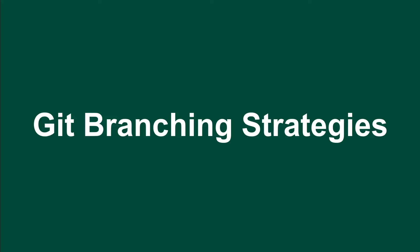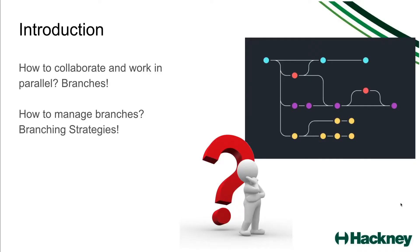Today I'm going to be talking about different branching strategies that we use across our projects at Hackney. So what is a branching strategy and why is it important? GitHub is great because it allows developers to collaborate and work in parallel on the same project. The way that they do that is by creating a separate branch where they can work on their individual feature, and then merge back into the main branch where everyone's work is being stored. The issue comes when multiple people are working on the same files and there are conflicts when they merge into the main branch, which causes a lot of issues and wastes a lot of developer time trying to resolve these conflicts.